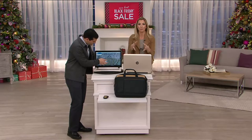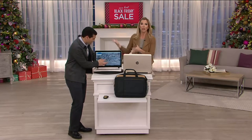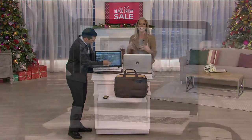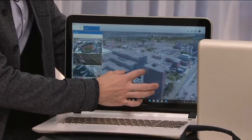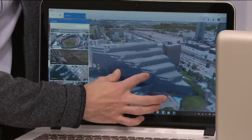And there's special financing: if you use your QCard to make this purchase, you will pay no interest at all on this computer if you pay it off in full within nine months. We love that.